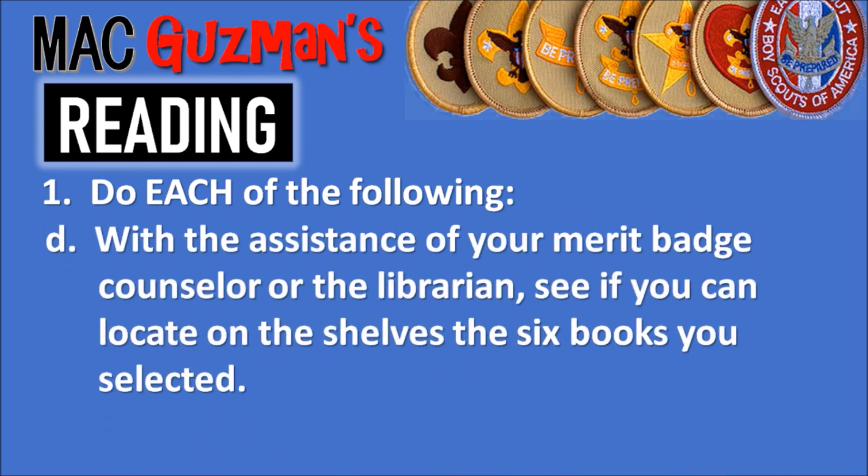The next requirement says: with the assistance of your merit badge counselor or the librarian, see if you can locate on the shelves the six books you selected.